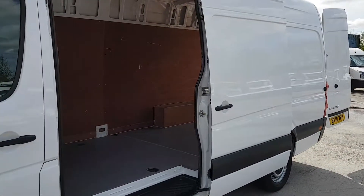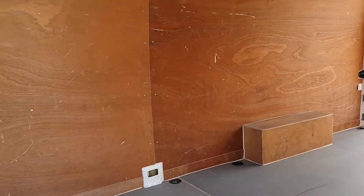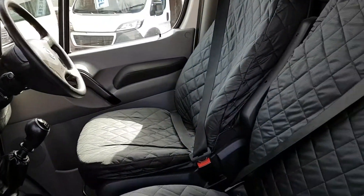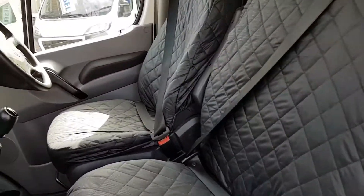It's in pure white with a side loading door. It's rear ply lined, factory bulkhead, it's got the cloth seats, 3-seater cab with protected seat covers fitted.